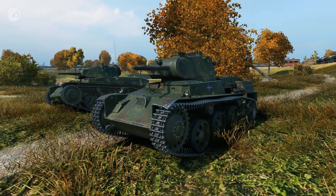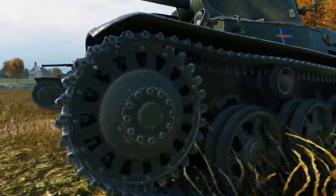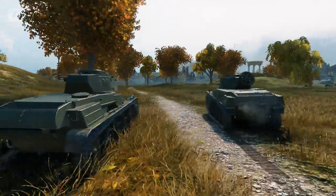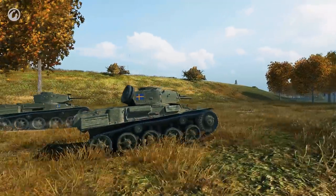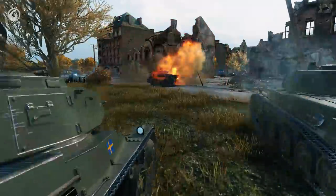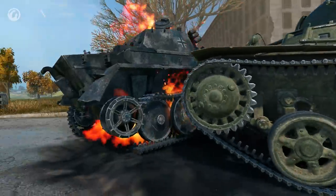The first vehicle is followed by the Strv M38 and Strv M40L. These are decent tanks for their tier, without any visible drawbacks or outstanding strengths—good, sturdy combat vehicles. And they already reveal some features of Swedish tanks: light armor, small dimensions, and excellent elevation and depression angles.